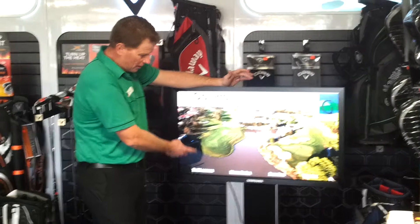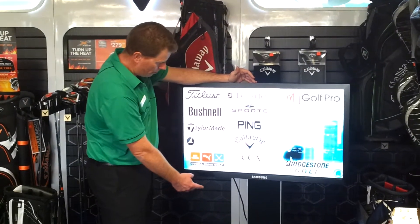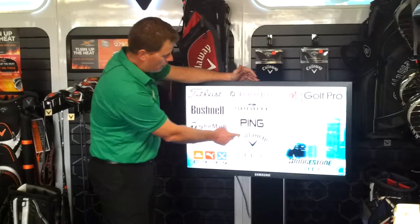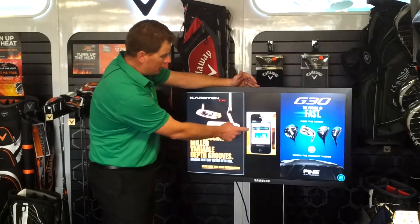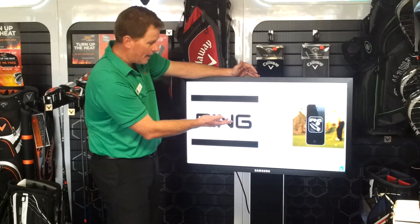It's an interactive touch screen, and all you do is simply touch on supplies — all of our products in here. So if you want to learn about maybe a Ping driver, you can do that, or maybe the iPod app from Ping.